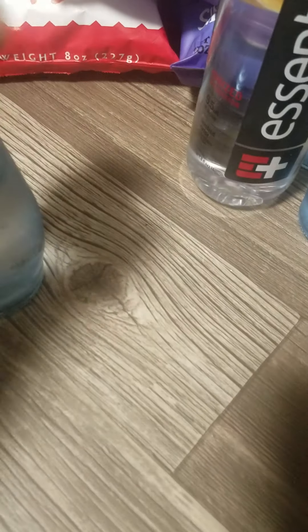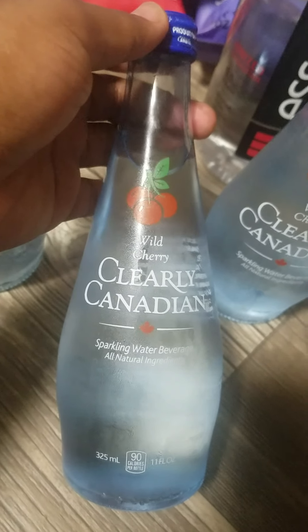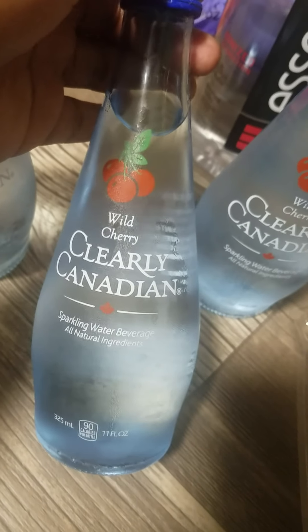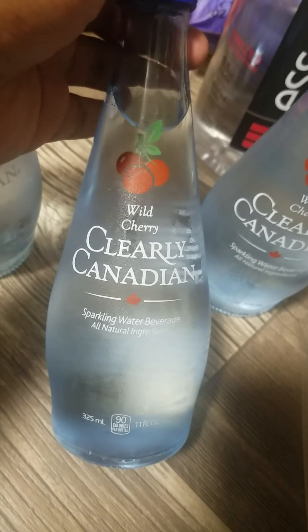These are just some fresh fruit that I got — watermelon of course, and pineapple. Now this drink, we used to drink it when we were kids. We lived up north in New Jersey. This is Clearly Canadian wild cherries — my favorite. It says sparkling water but it is like a soda; it's just not as sweet. I got two of those.